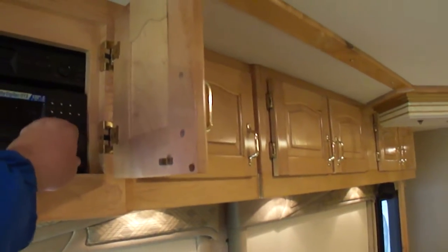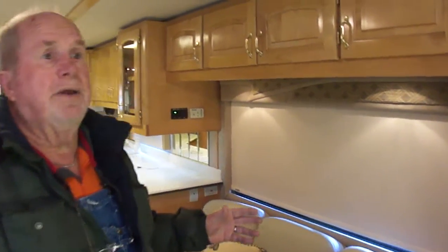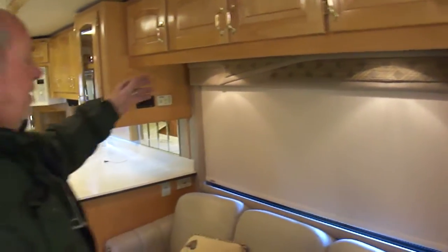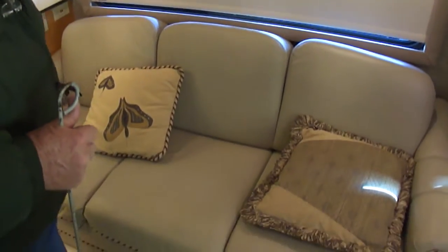It's got a Central Entertainment System DVD. This is tile all up here and it's beautiful — so much better than carpet. This rascal belongs to a non-smoker. It has no odors — no pet odors, no smoke odors, none of that. It can't leak. It's got surround sound. You can see all the cabinet work — how beautiful it is. It's all lined in there. This is the original couch that came from Beaver.